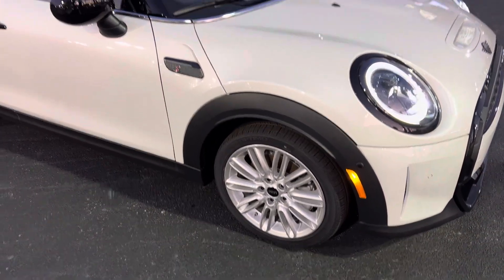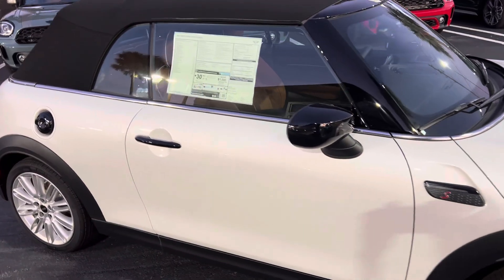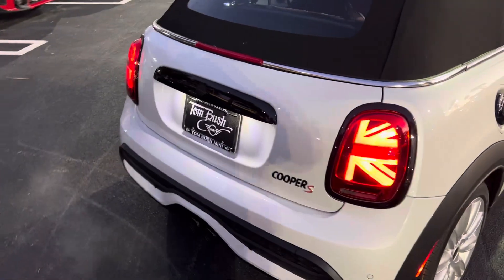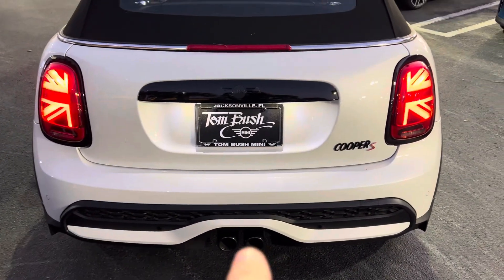There are the silver 17-inch tentacle-spoke alloy wheels. As you can see, it does have the black mirror caps and the piano black exterior. Coming back here to the Union Jack tail lamps — everything's all piano black, including the exhaust tips.